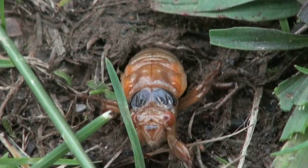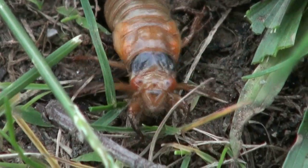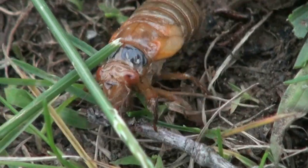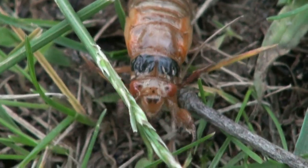On the evening that periodical cicadas emerge, I always see two large jet black patches just behind their eyes. I think this is a pretty good clue that they're ready to get up and out of the ground.